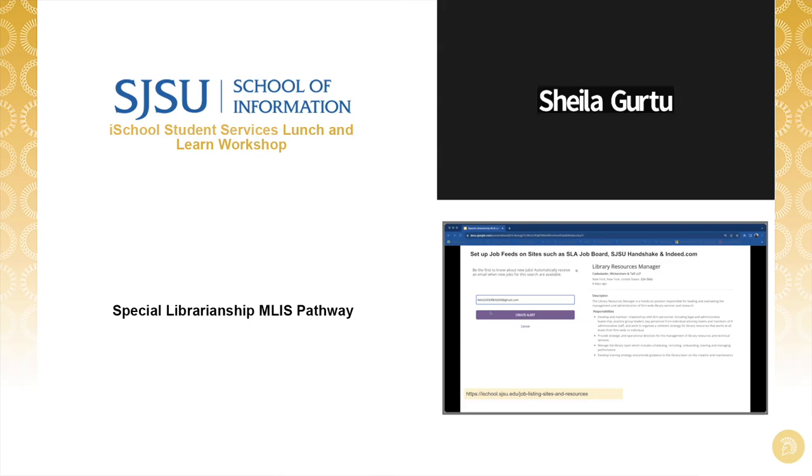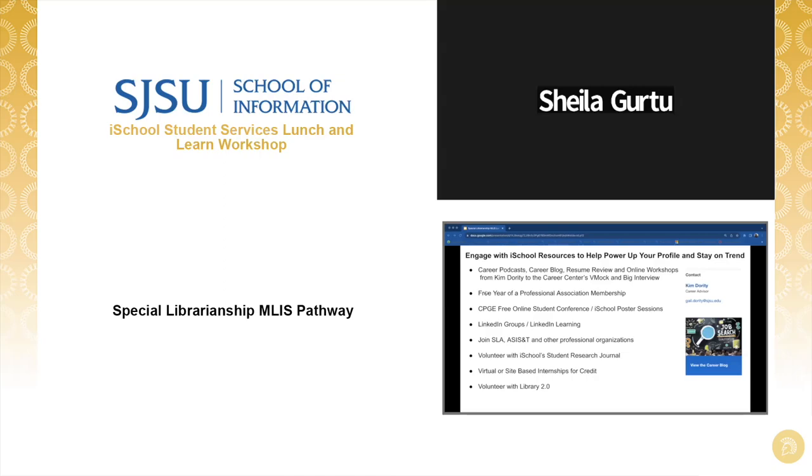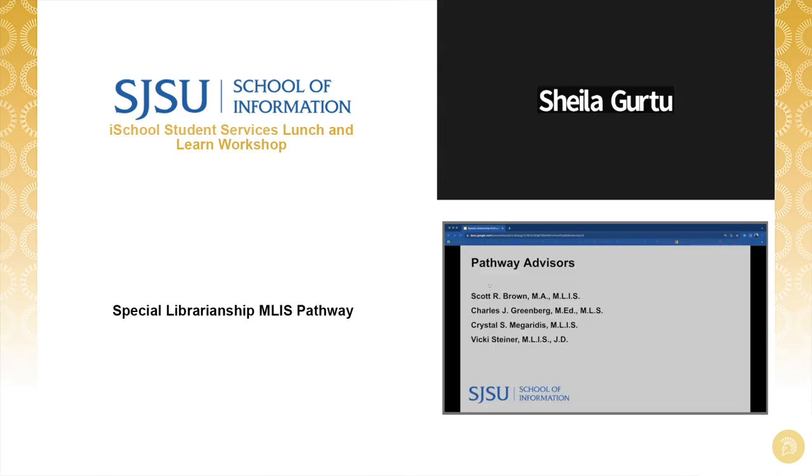Read those sample job descriptions and keep track of the knowledge, skills, and abilities listed in your targeted position types. Don't forget to tap into all the great career supports that iSchool has put into place. A good way to organize your efforts is to make use of the career planning checklist inside your student success planner. iSchool's career coach Kim Doherty also has a background in independent information work and she's a great resource for this pathway in particular. Now you have the great opportunity to hear tips and recommendations from our experts in this pathway.